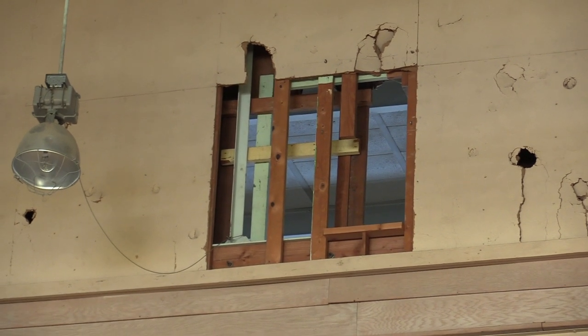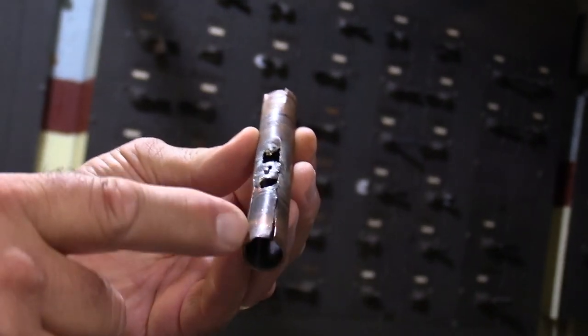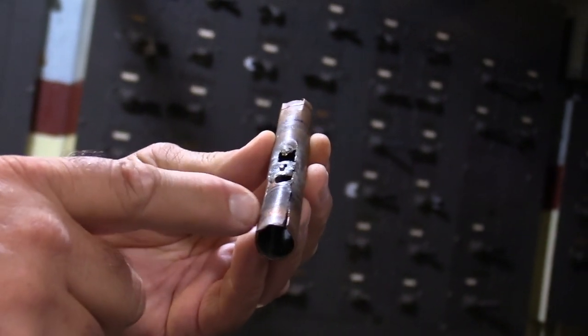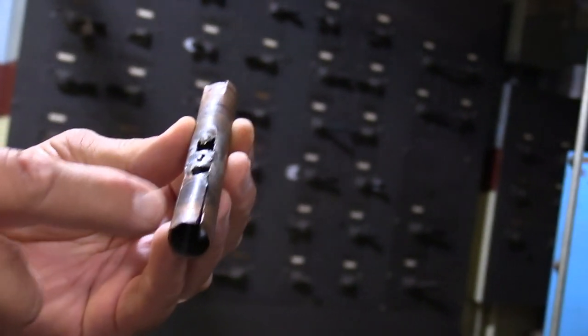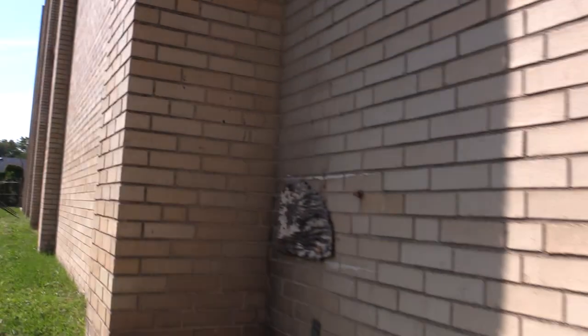Some damage at the top of our 1953 gym — original glass block. Not good; to replace that would probably be about $20,000 easy. That unit up there is the reason we got a new gym floor, because one of the inside heat coils broke and flooded the floor. We ended up getting a refinished floor. There are some structural cracks — we had this fixed probably 20 years ago.